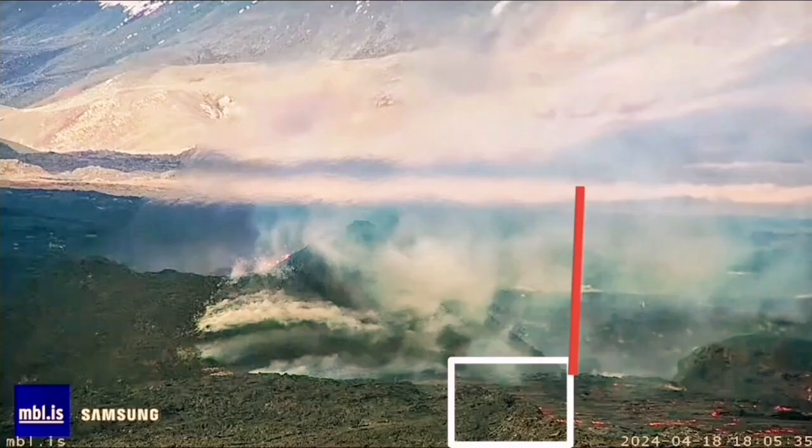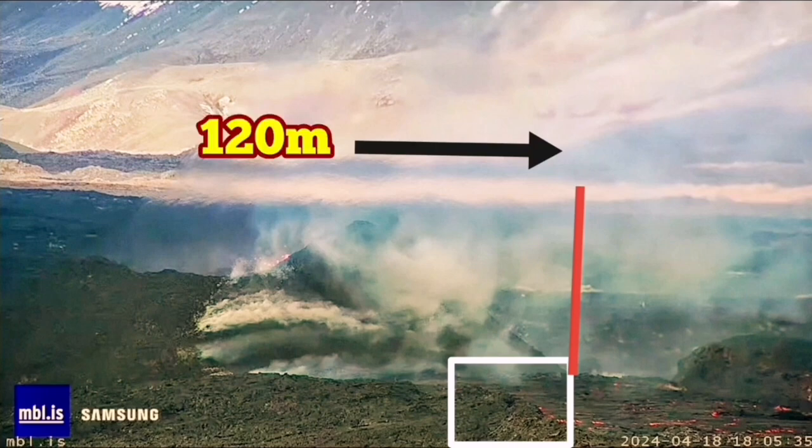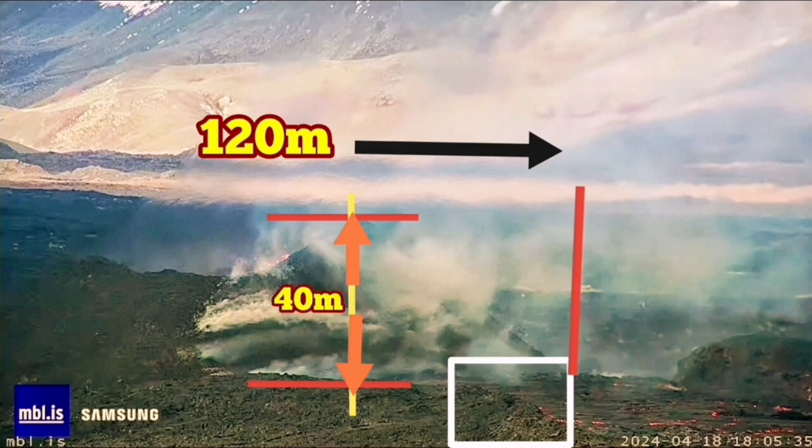Based on that, we can use the image from MBL to measure the height of the volcano. This is the area where those familiar features stand — in the white rectangle — pointing to the base of the cone. You can see 120 meters stretched from there to the other side. The height of the volcano, at its highest point, in my estimate is around 40 meters. So this is the closest we can get to estimating the size, and 40 meters looks realistic.